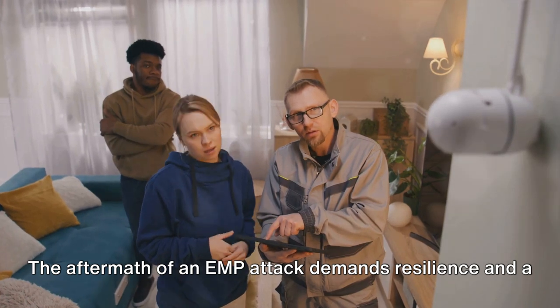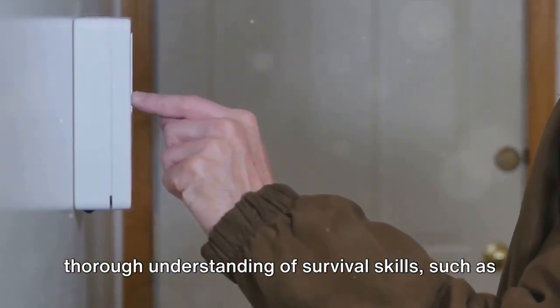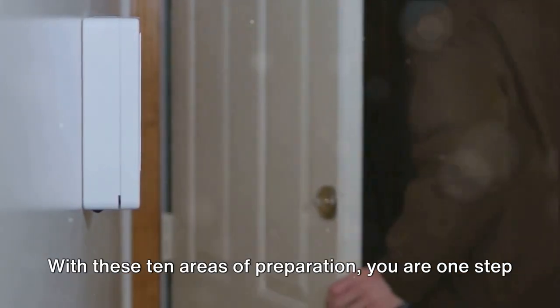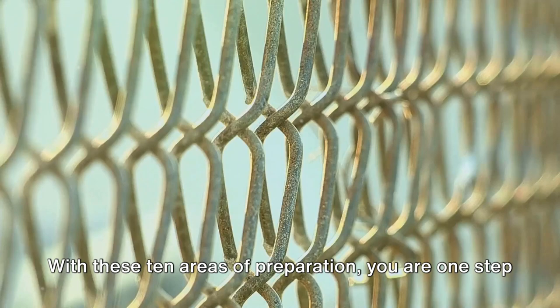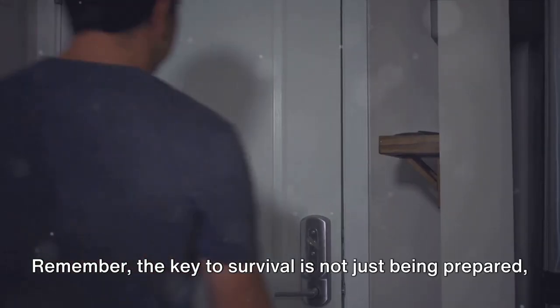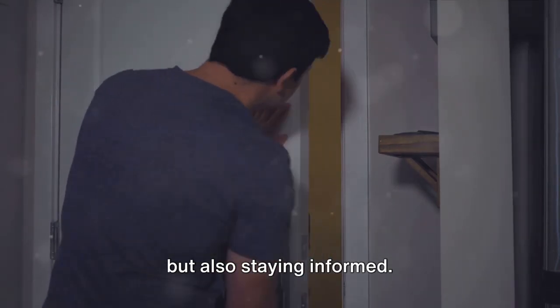The aftermath of an EMP attack demands resilience and a thorough understanding of survival skills, such as fire-making, shelter-building, and emergency first aid. With these 10 areas of preparation, you are one step closer to being ready for any eventuality. Remember, the key to survival is not just being prepared, but also staying informed.